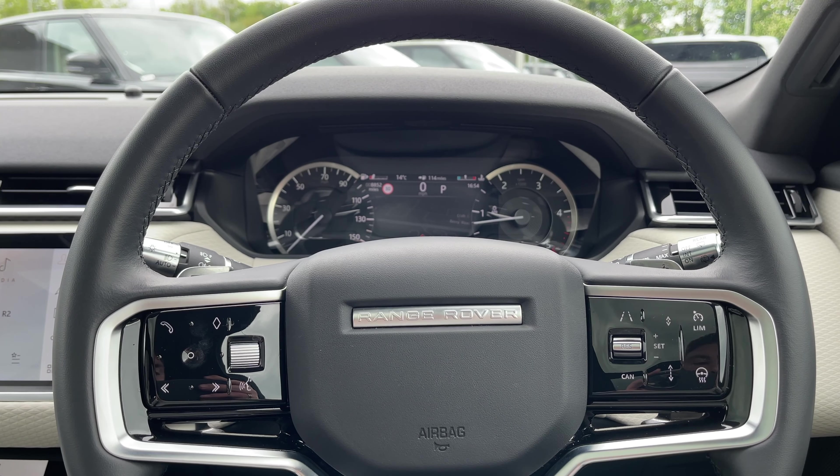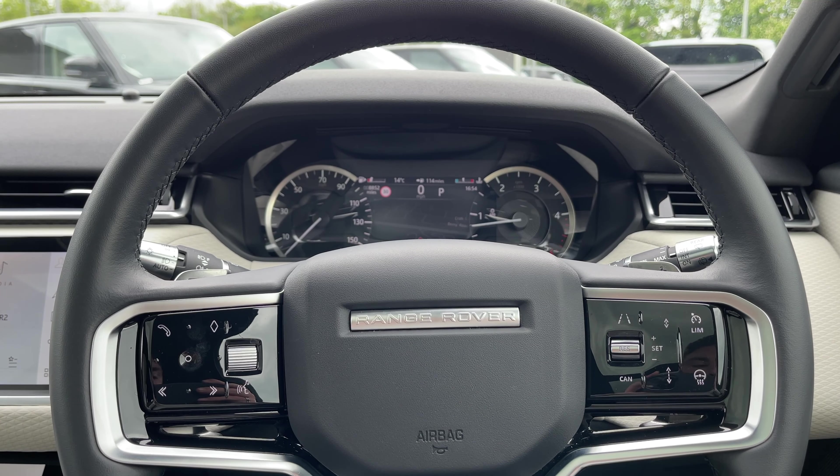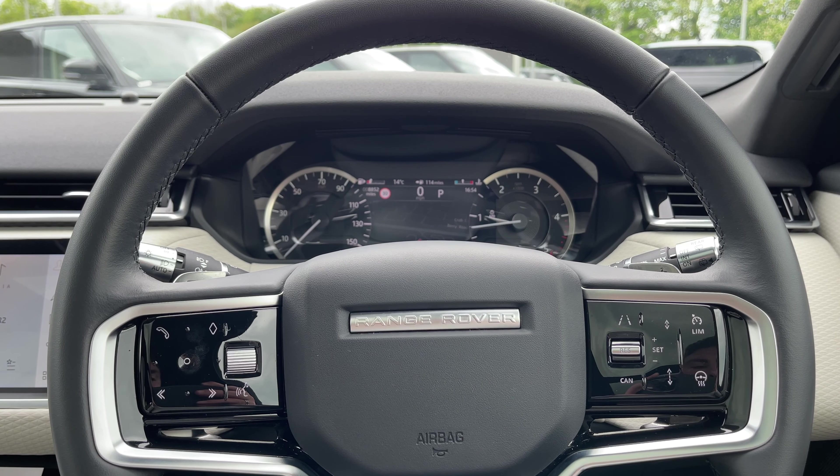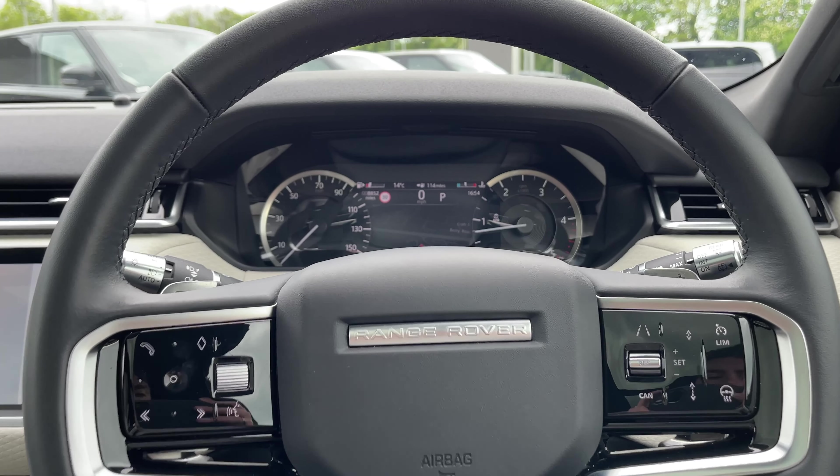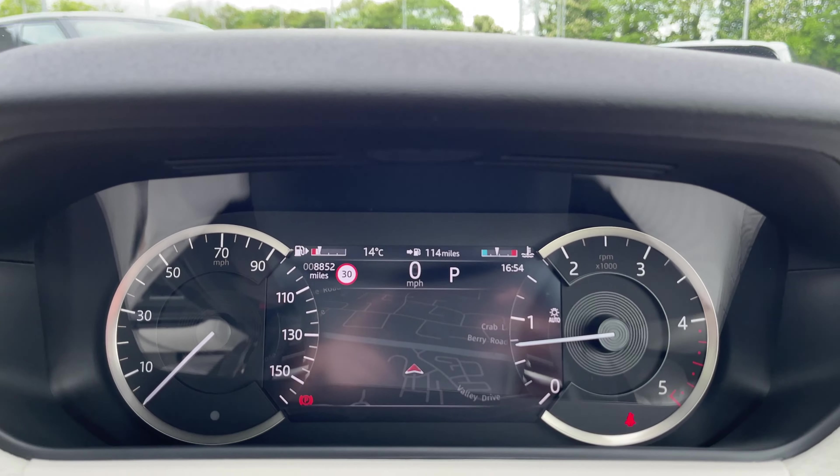Taking a closer look at our leather multifunctional heated steering wheel: on the left we have our media controls, and on the right we have our cruise control, lane keeping aid, and heated steering wheel controls.